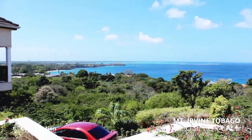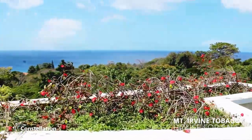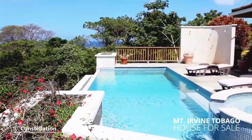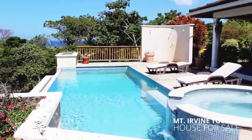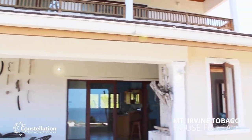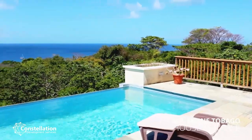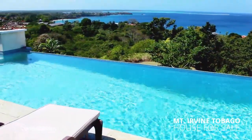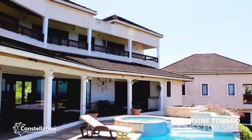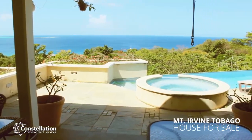Imagine yourself in an infinity pool along with a jacuzzi with such a backdrop. Find all the comforts of home and more in a classic modern setting. This property comes complete with large glass doors that open up to these breathtaking views from a wrap-around veranda.